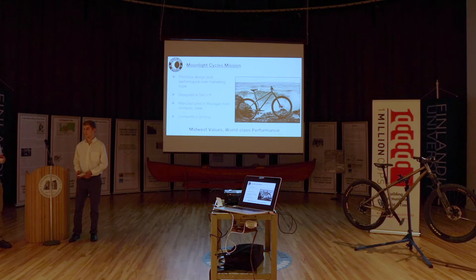Our tagline is 'Midwest values, world class performance.' It's certainly not a bike you only ride in the Midwest, but that's where we ride — so that's the basis of wanting something that's going to work really well for the trails we have here.